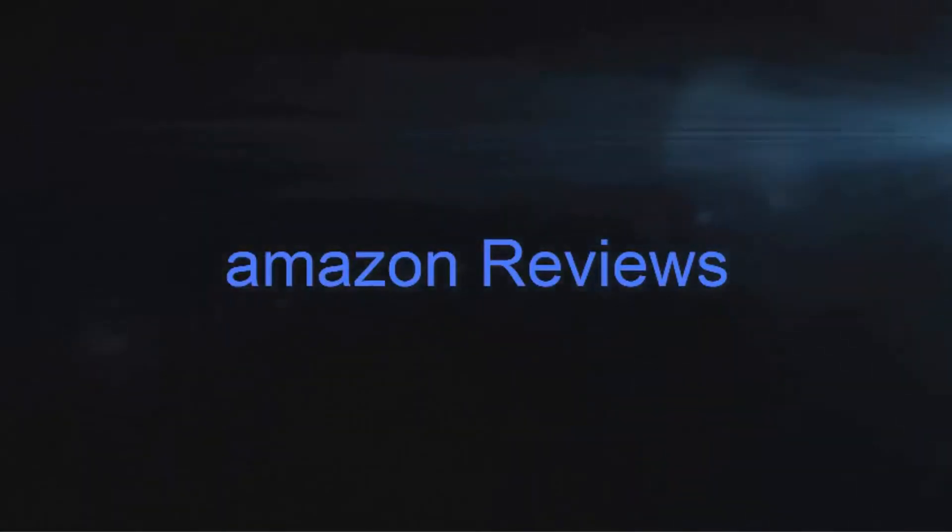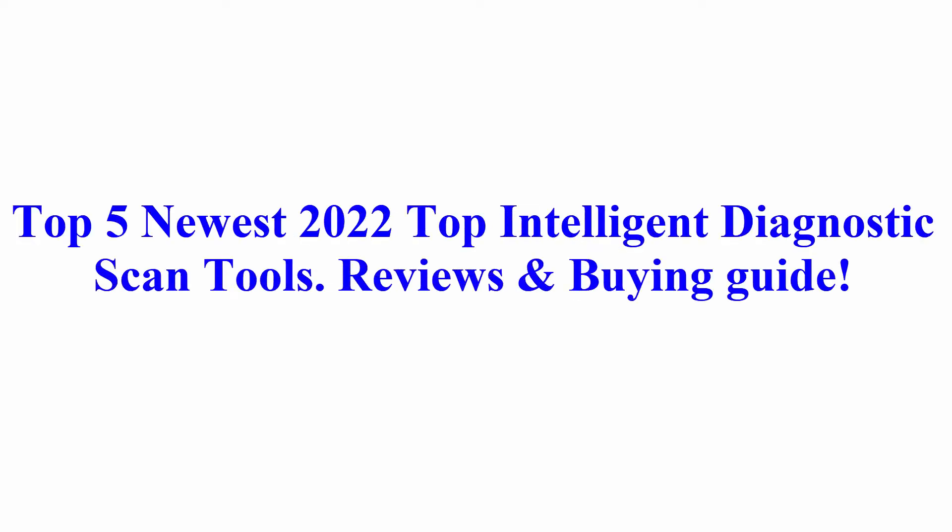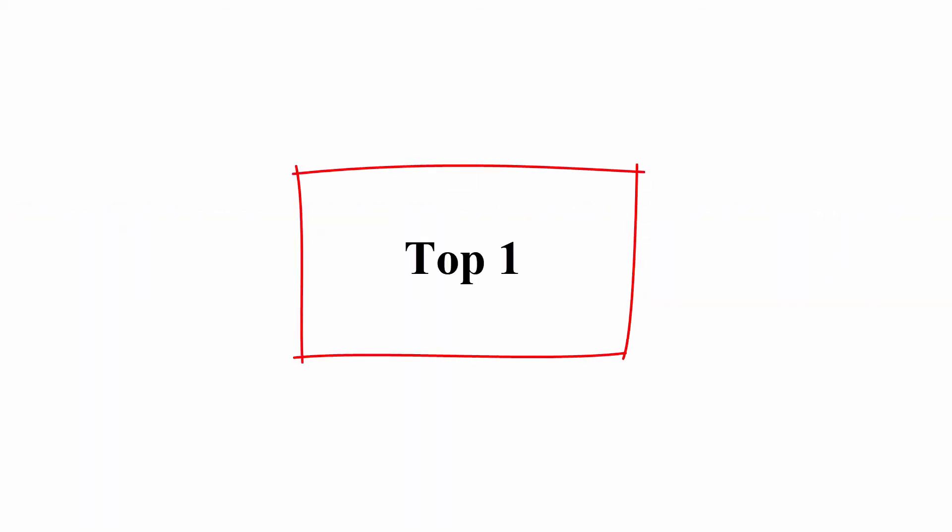Welcome to Amazon Reviews. Top 5 Newest 2022 Top Intelligent Diagnostic Scan Tools Reviews and Buying Guide.